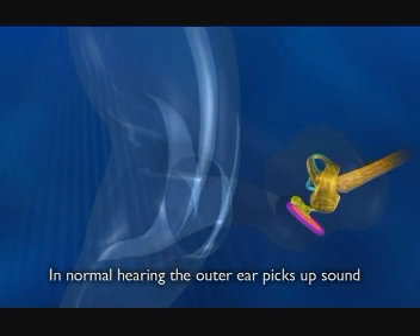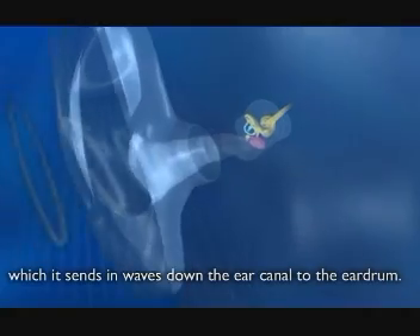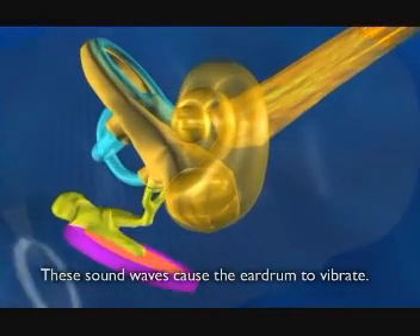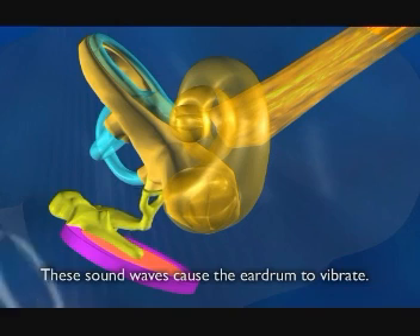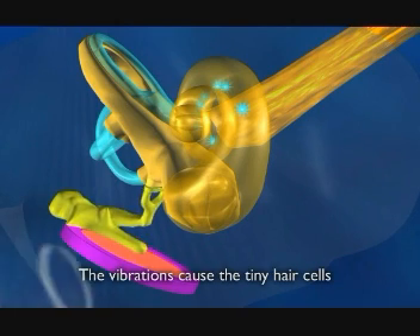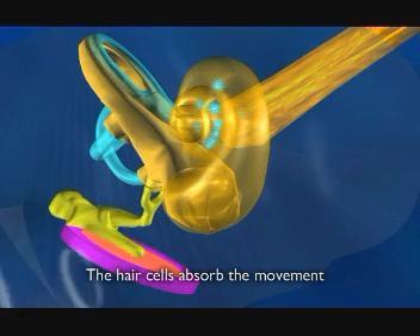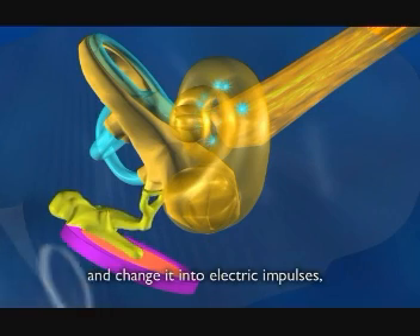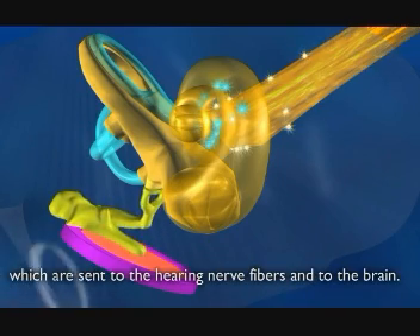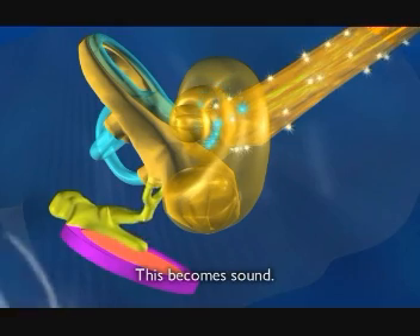In normal hearing, the outer ear picks up sound which it sends in waves down the ear canal to the eardrum. These sound waves cause the eardrum to vibrate. The vibrations cause the tiny hair cells inside the cochlea to move. The hair cells absorb the movement and change it into electric impulses, which are sent to the hearing nerve fibres and to the brain. This becomes sound.